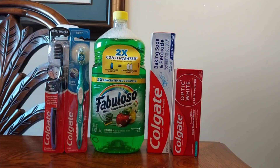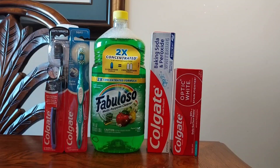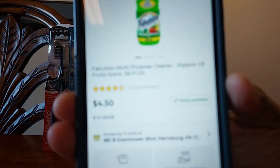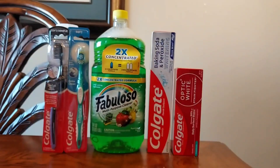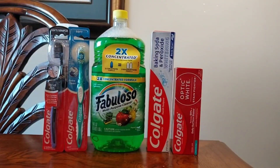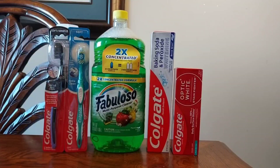The next item I got was the Fabuloso — you can get any scent you want. I got the Passion Fruit scent for $4.50, and it does attach to the instant savings deal. However, there is no digital coupon for this item. I got it to help reach the $15 threshold.